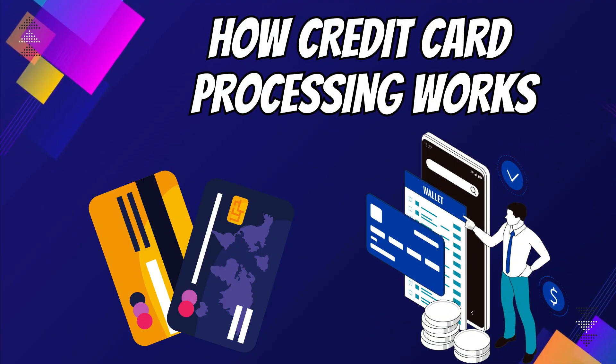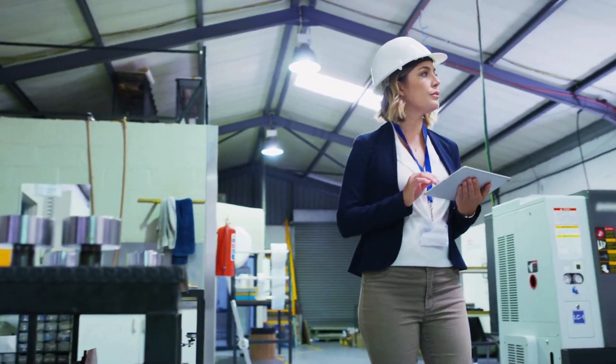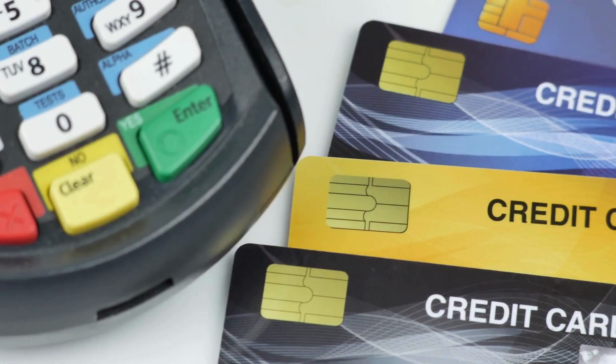4. How Credit Card Processing Works. Understanding the process is key. It involves authorization, clearing and settlement, and funding. Master these steps, and you're on your way to efficient credit card management.